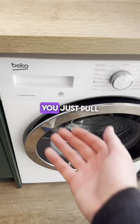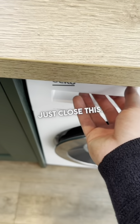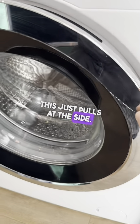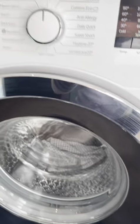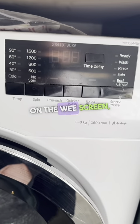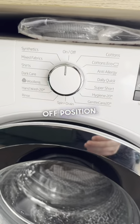The washing machine — just pull out the drawer here. Your washing liquid goes in this section, and your fabric softener goes in the centre one. The door just pulls at the side; there's a wee switch to pull it in, then pull it open. Pop anything in and then push it closed. Select what cycle you'd like — it pops up on the screen — then simply press the start button. To turn it off, move to the off position.